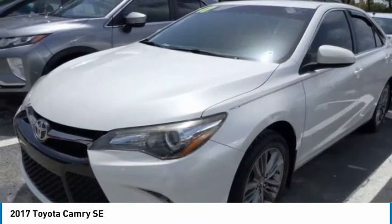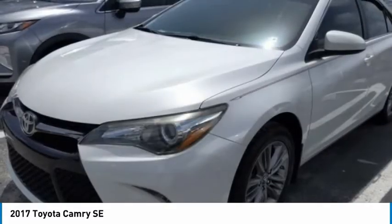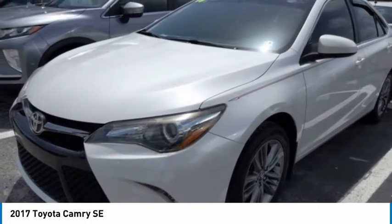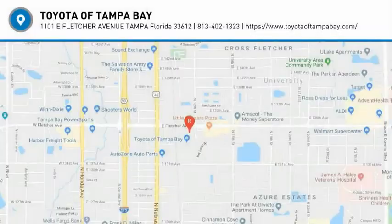Additional features include daytime running lights, engine immobilizer, tires, and front performance. A vehicle like this doesn't come along every day — come in and get it before someone else does.